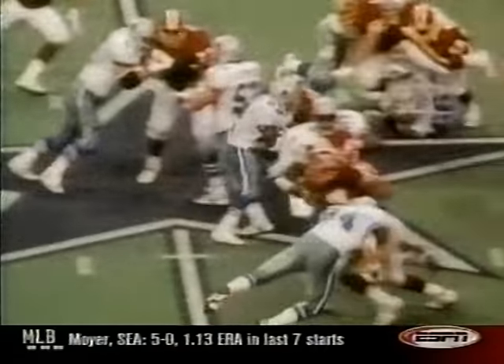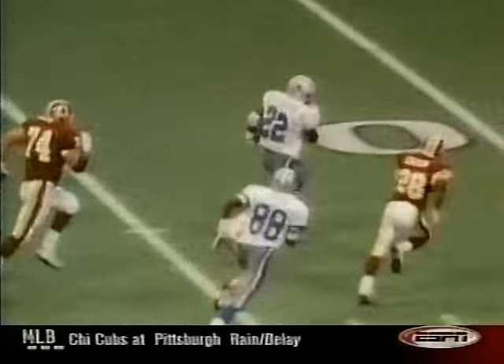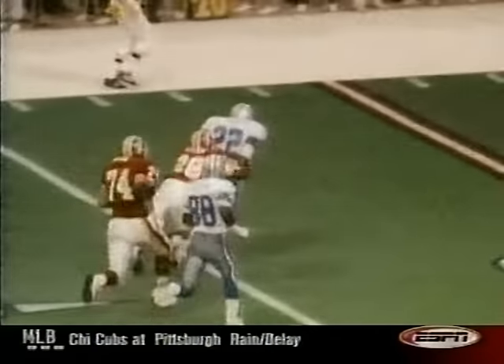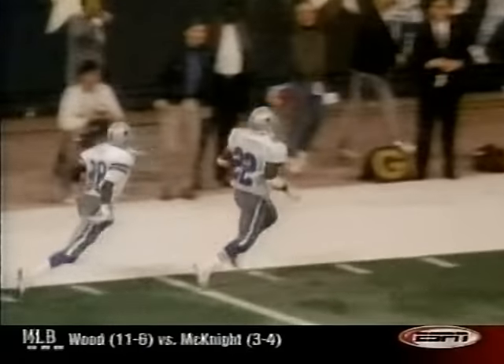Let's get more specific. Number 9 for 1990 Monday night. Handoff — Emmitt Smith breaks it to the 40, the 35, the 30. There's the 20, the 15, the 10, the 5. Touchdown, Emmitt Smith!